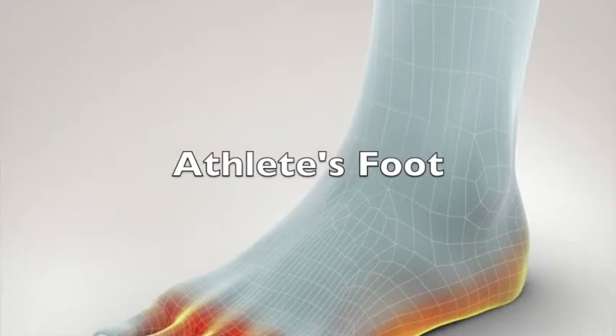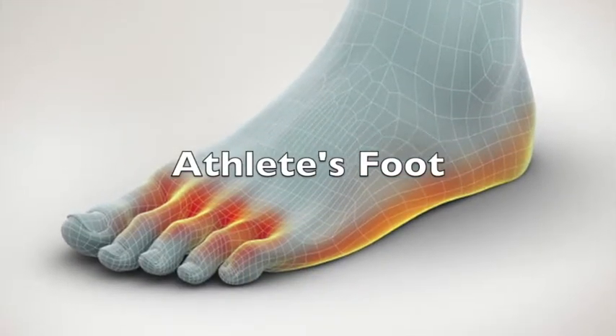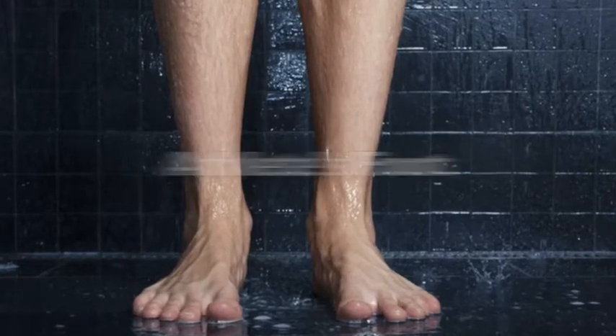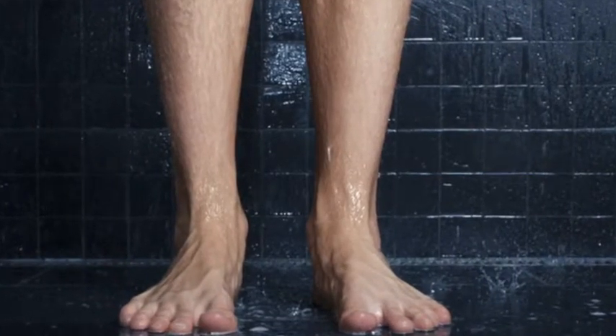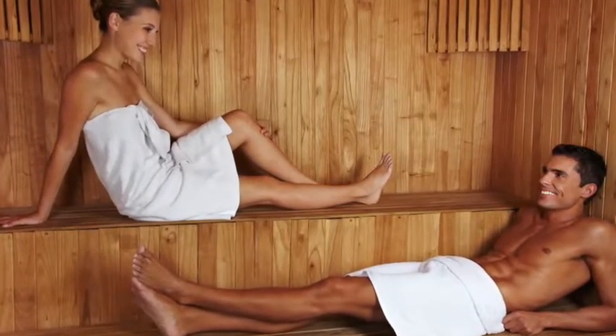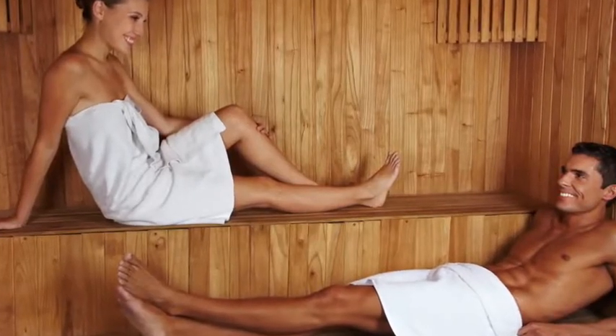It is important to wear flip-flops when you shower at the gym. Gym showers and saunas are warm and damp, which is the perfect environment for fungi to thrive. If you are barefoot at the gym, you are exposing your feet to the fungi on the floors.